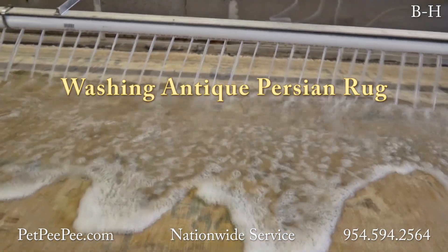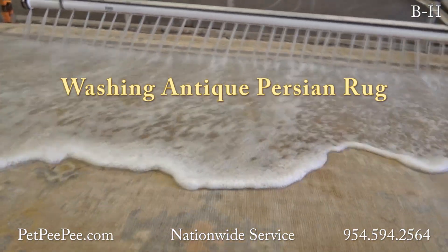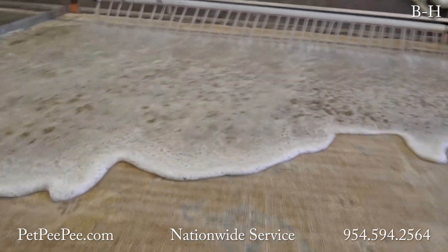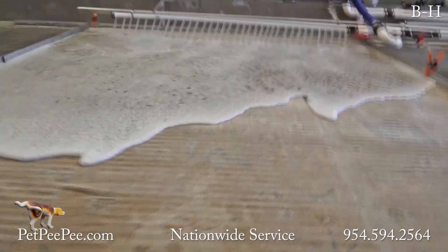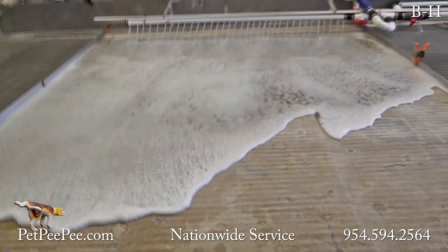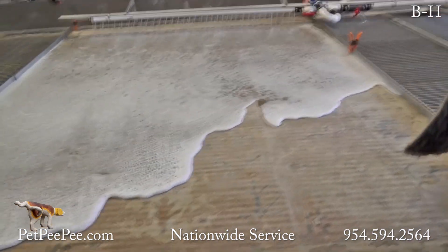Let me show you a cleaning process invented by the Pet PP Company. A cleaning process that washes your antique Oriental rug, Persian rug, Turkish rug, and Pakistani rug.